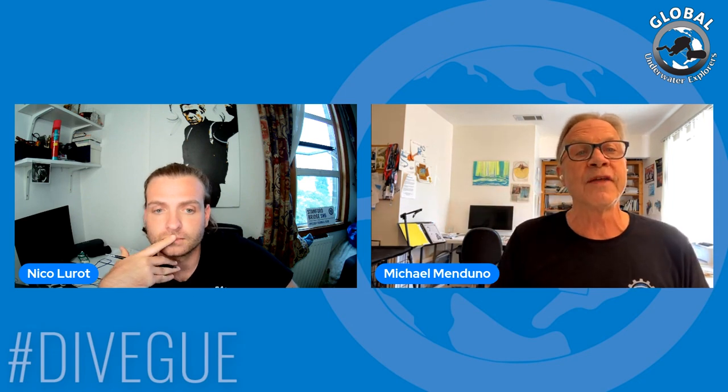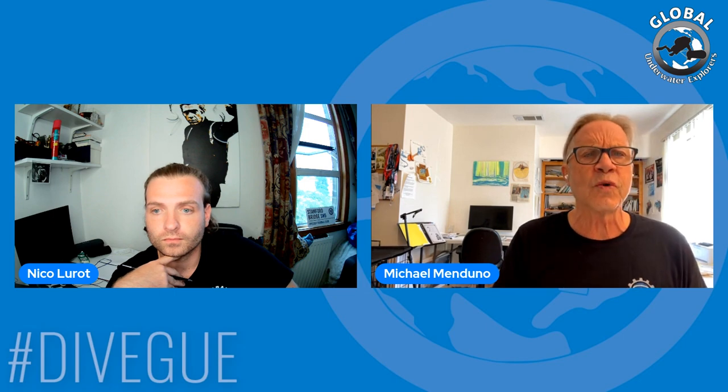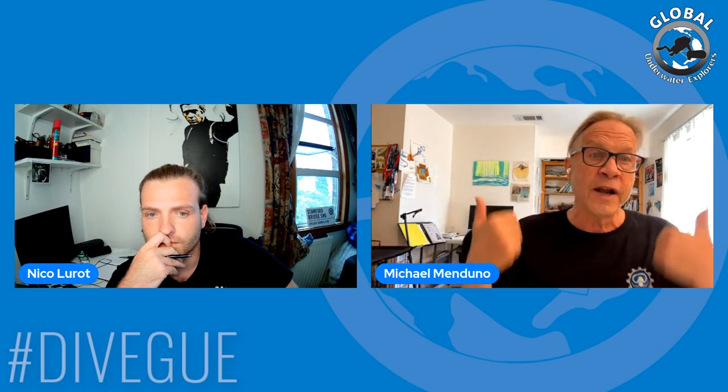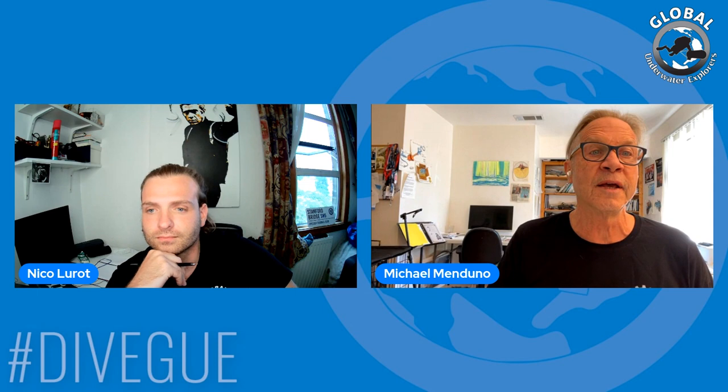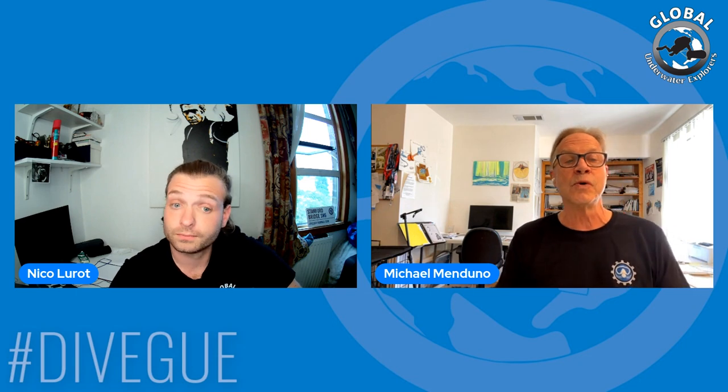Gareth is running the Human Factors Conference in late September — I think it's September 24th and 25th. DAN Europe is involved, and I'm working with him on that doing the proceedings for it. It's a virtual conference, so it'll be coming to a screen near you. People should Google it and check it out — it's going to be 30 speakers, not just from diving but from other high-risk industries.